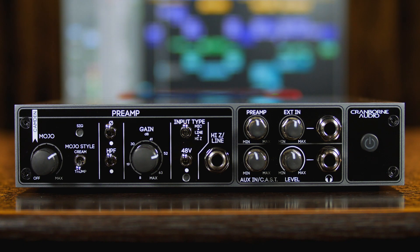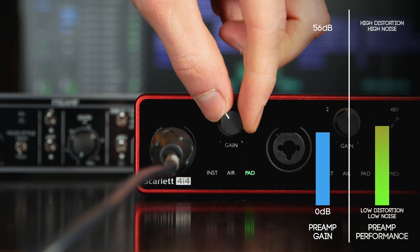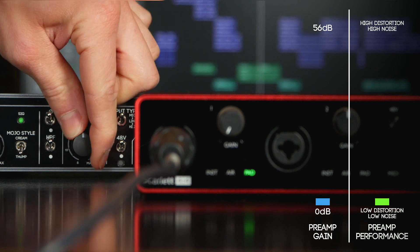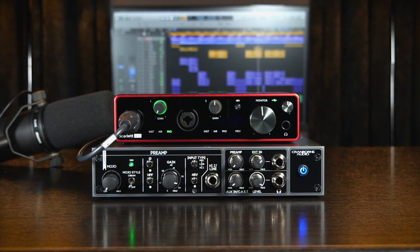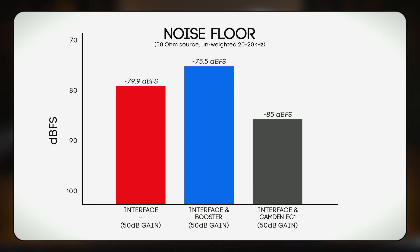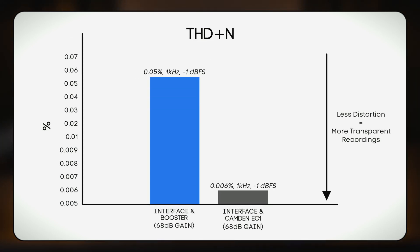Using Camden EC1, the interface's preamp gain can be set to minimum, where it performs at its best, whilst Camden EC1's award-winning preamp does all the heavy lifting. In comparison, the Camden EC1 gives you less noise and, crucially, less distortion than the combination of interface and inline booster.